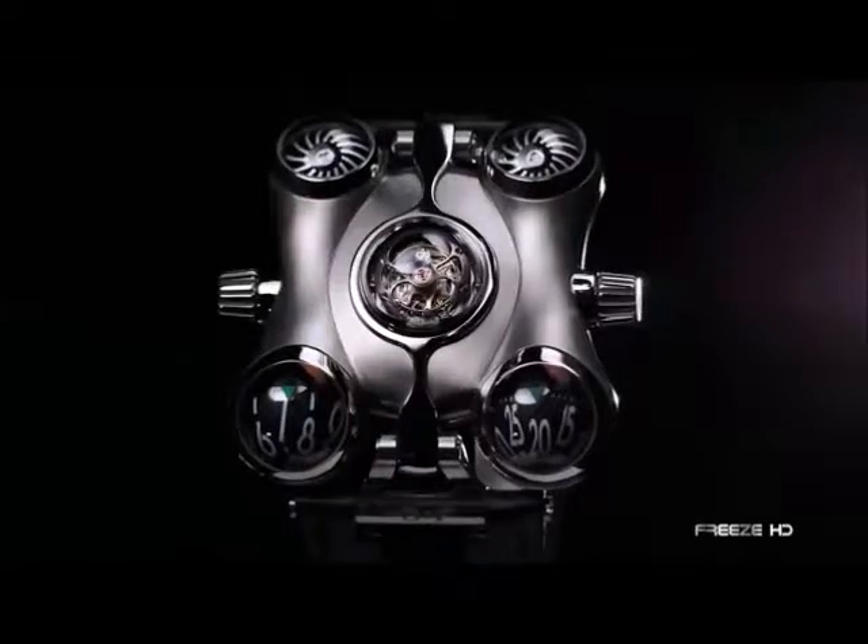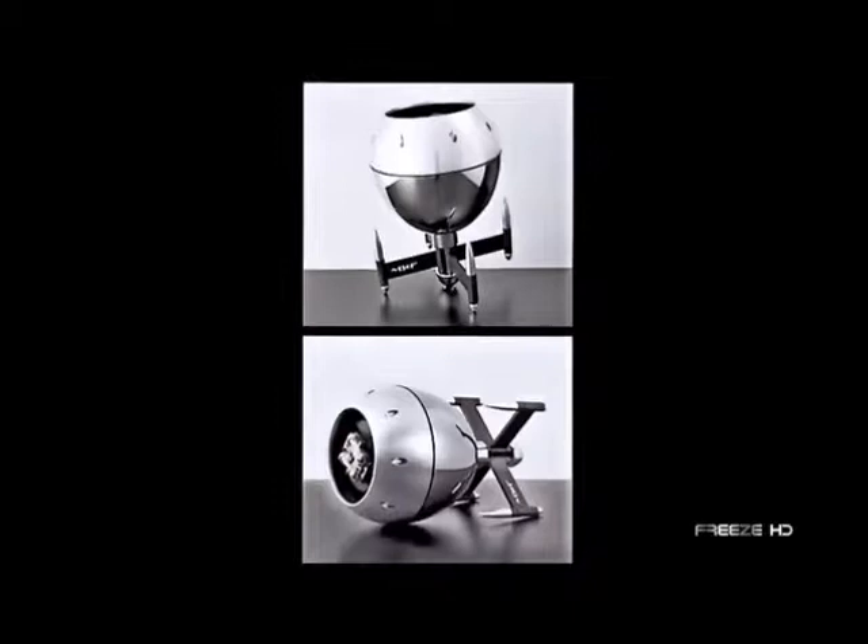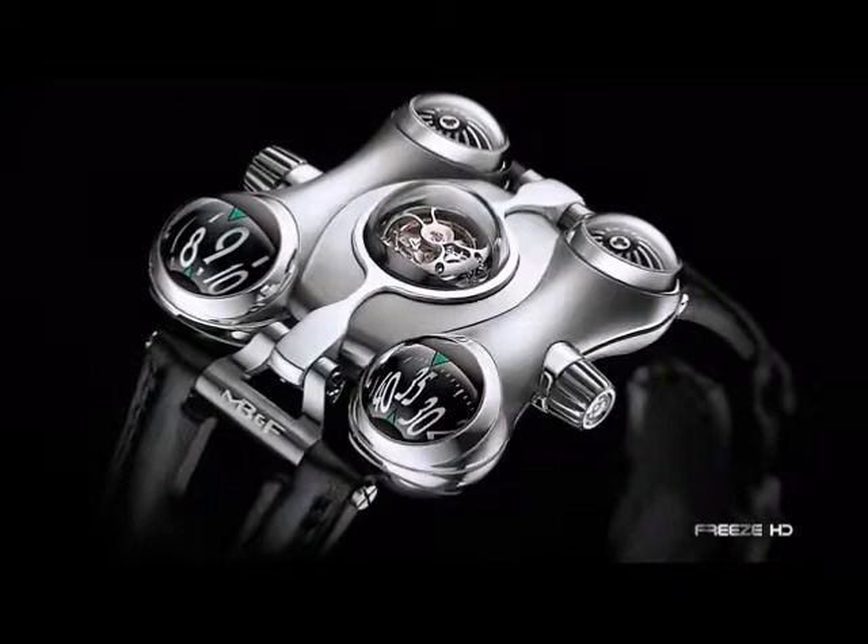Four years in the making, the HM-6 Space Pirate takes its inspiration from Captain Future, a favorite childhood cartoon of MB&F's founder Maximilian Busser. By imagining two Captain Future spaceships coming together to create the body of the watch, the final HM-6 timepiece certainly appears like it hails from another planet.